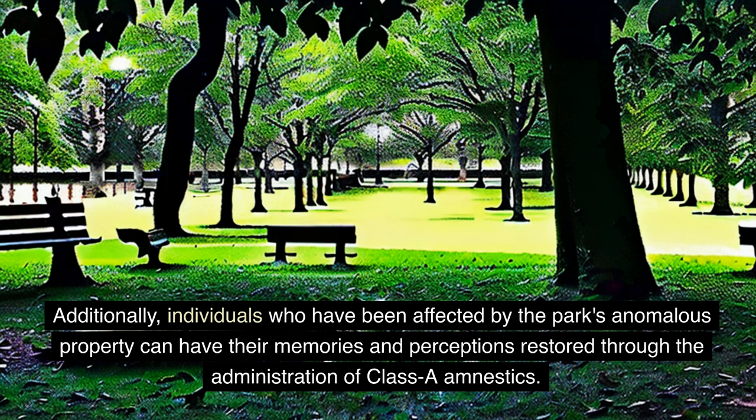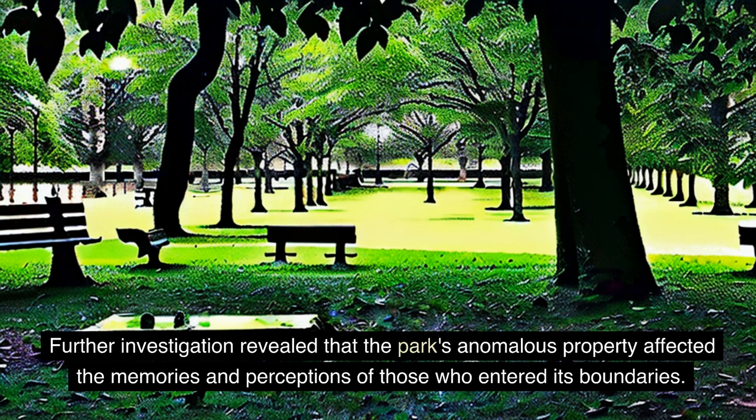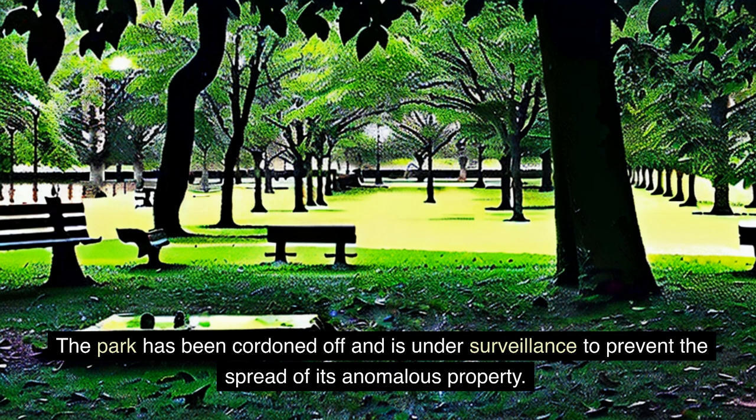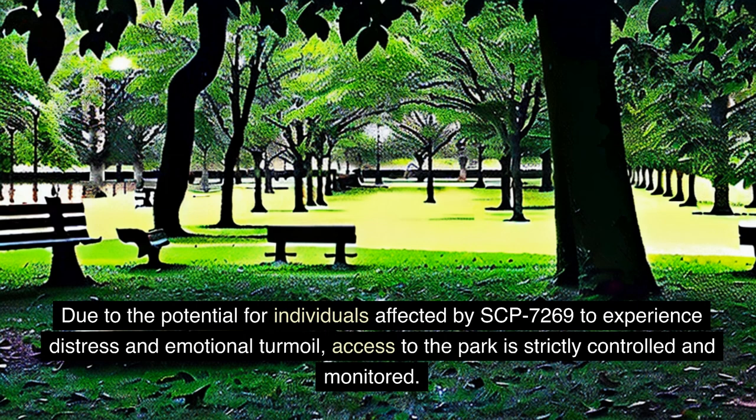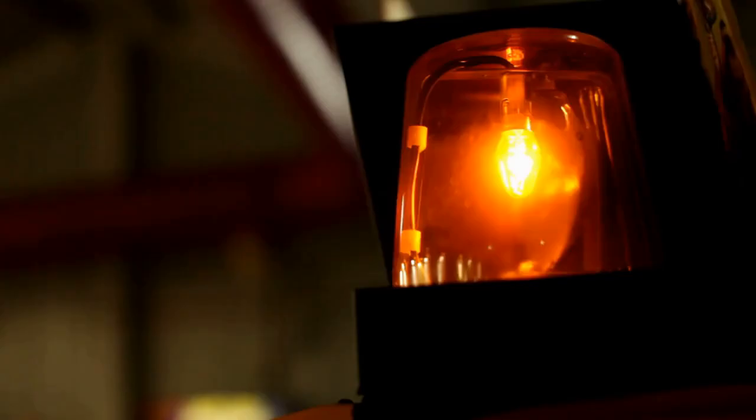SCP-7269 was discovered after reports of individuals displaying abnormal attachments to a local park. Further investigation revealed that the park's anomalous property affected the memories and perceptions of those who entered its boundaries. The park has been cordoned off and is under surveillance to prevent the spread of its anomalous property. Due to the potential for individuals affected by SCP-7269 to experience distress and emotional turmoil, access to the park is strictly controlled and monitored, and further research into its anomalous properties and potential uses is ongoing.